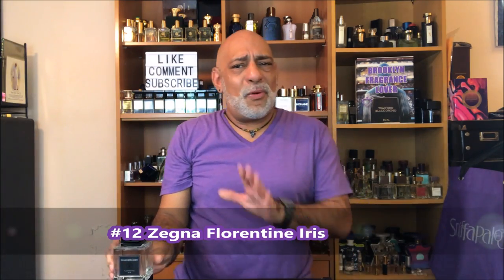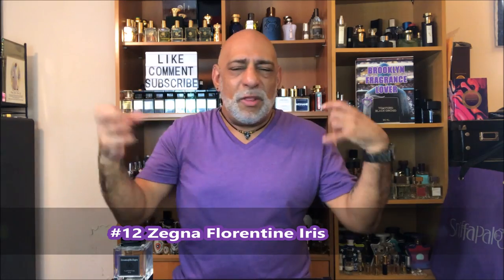At number 12, from the Xenia Asenza Collection: Florentine Iris. It's a pretty simple fragrance, doesn't really evolve much. It's crisp, it's very bright, and it does its job. I call it the crisp white shirt iris fragrance. Steve and I recently reviewed it, so check it out if you can.